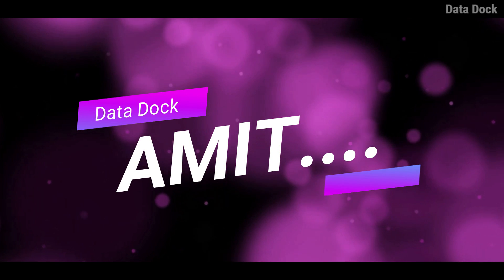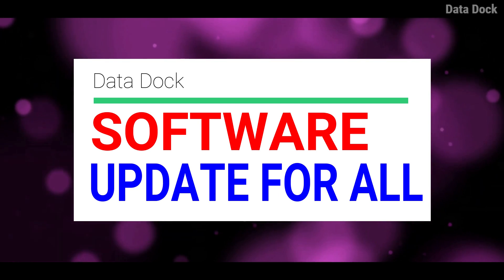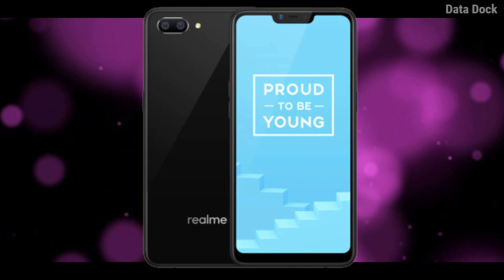Hello friends, I am Hume Taur and you are watching the DRC. Finally, the update of all realme 3 devices has come in March 2019, and today I am going to talk about which device has received which update.